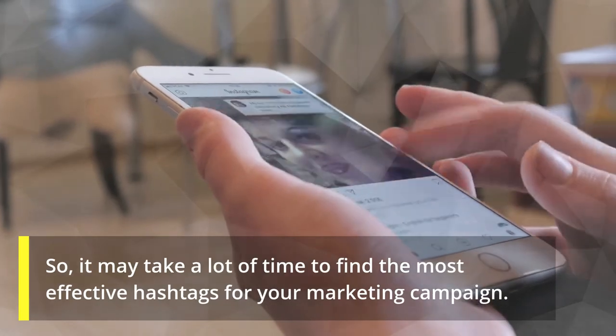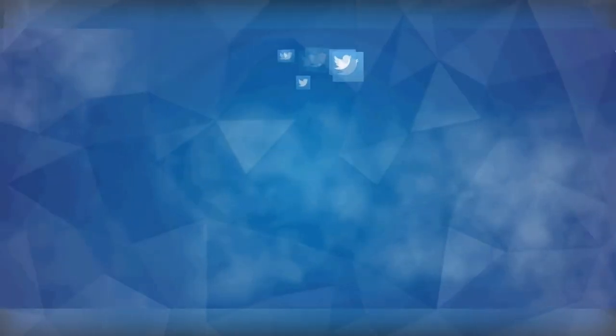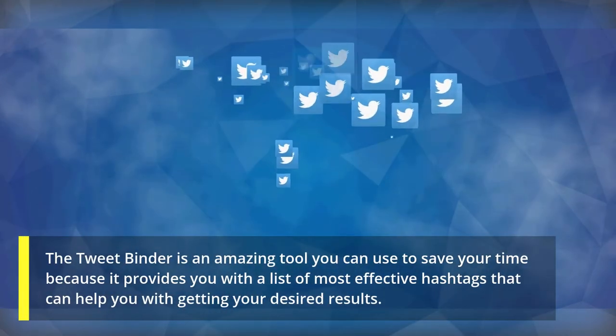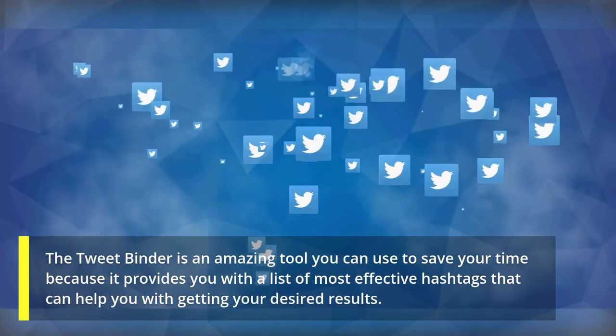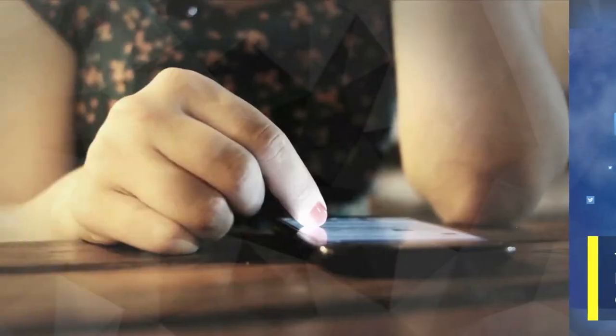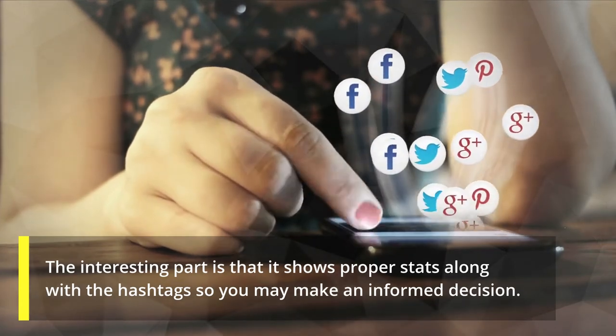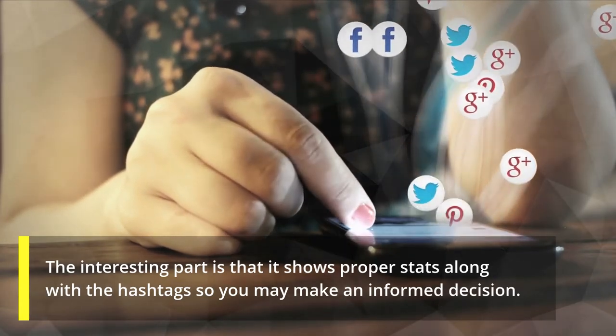It may take a lot of time to find the most effective hashtags for your marketing campaign. TweetBinder is an amazing tool you can use to save your time, because it provides you with a list of the most effective hashtags that can help you get your desired results. It also shows proper stats along with the hashtags so you can make an informed decision.